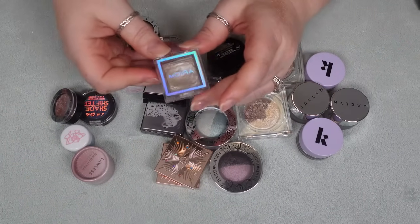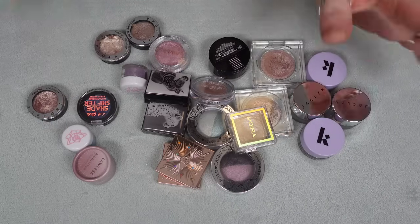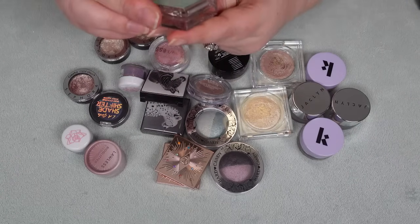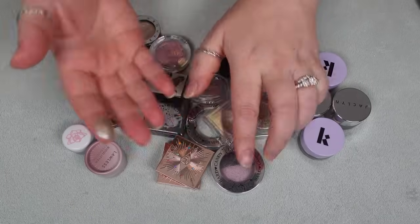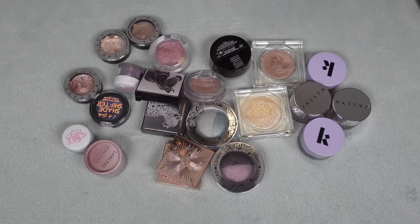Then the Moira Lucent Cream Shadow in Infinity — oh my gosh, this is gorgeous. It's like this beautiful putty formula. I would buy a million more in this formula.